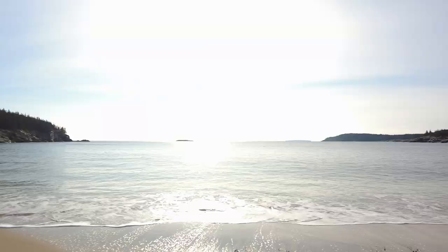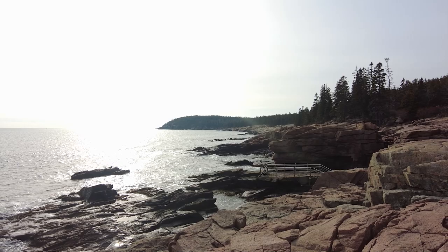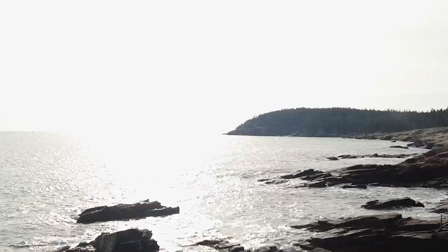This is Thunder Hole, one of the most famous places in Acadia National Park. It's a north wind today, not very strong, tide's wrong, so it's not doing anything. But tonight there's a huge storm — the winds will be from the east at 40 miles an hour. This thing is going to thunder so loud, New Jersey will hear it.